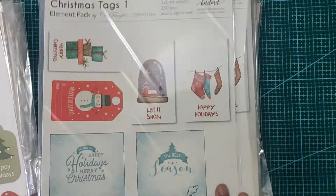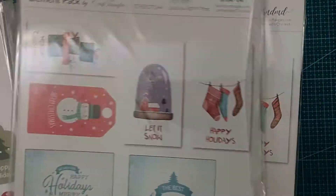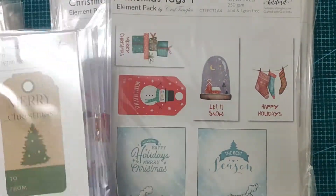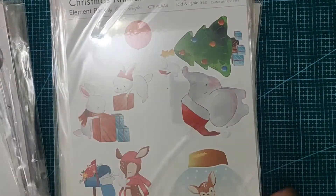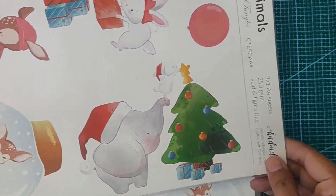I got three of these but there are many varieties. You have Christmas Tags 1, then 2, then 3, and many more. There are also Christmas animals — look at this cute elephant, and there is a rabbit as well.